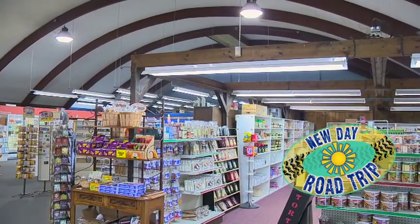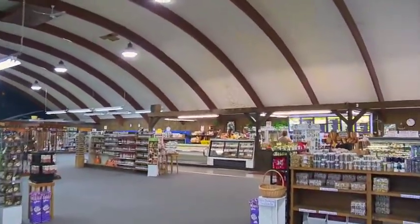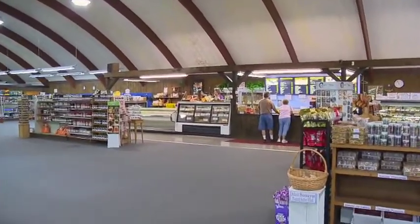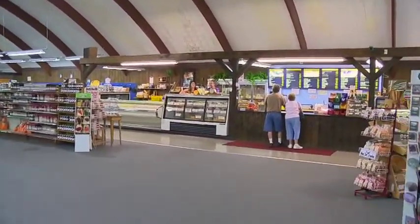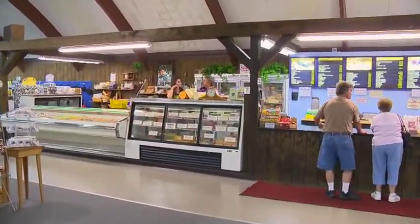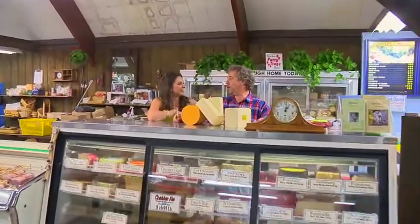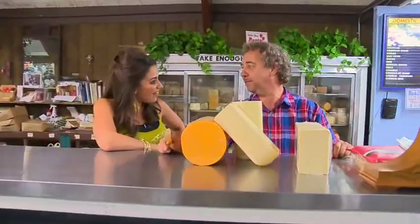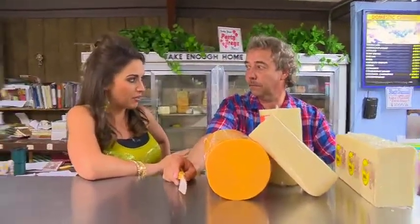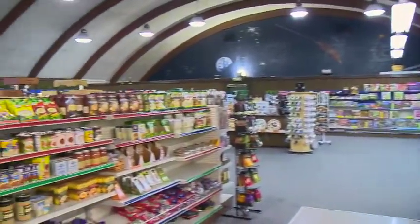Welcome back to New Day Cleveland. This place is humongous. This is Cheese House, and it is larger than five houses put together. I feel like I should have my roller skates on. Well, this used to be an old roller rink. You started out very small — tell me about that. It started off in '73 in a one-room almost schoolhouse.